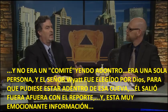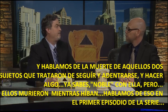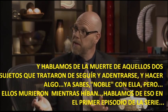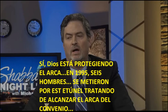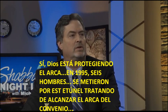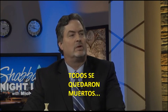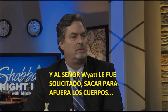He came out with very exciting information. We talked about the death of those who tried to follow in — they died going in. In 1995, six men were sent up the tunnel to try to reach the Ark of the Covenant, and they were all struck dead. Mr. Wyatt was asked to pull their bodies out.